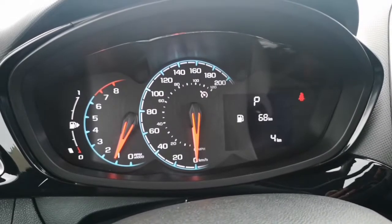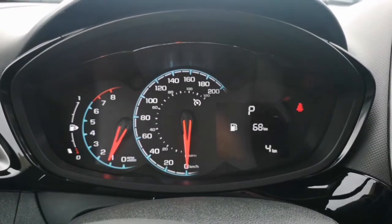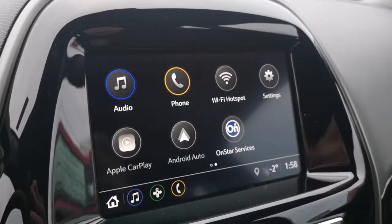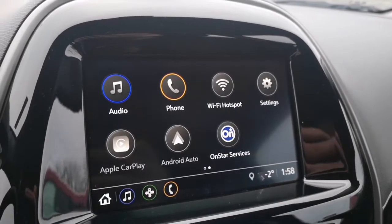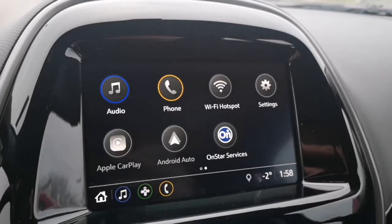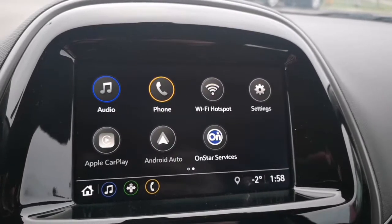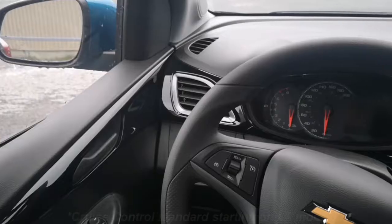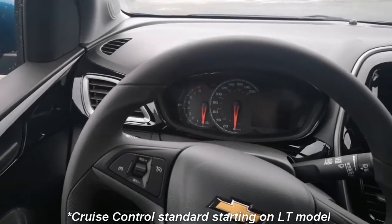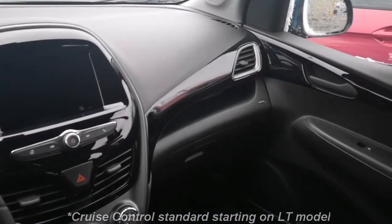Now let's talk about some of the great features the Spark has to offer. That seven inch infotainment screen gives you audio settings including AM and FM radio as well as Bluetooth connectivity. You have OnStar services so you're always protected on the road. You also have access to Apple CarPlay and Android Auto so you can project your phone screen to that infotainment screen. The Spark also comes standard with cruise control as well as volume and Bluetooth settings on the right-hand side of the steering wheel.